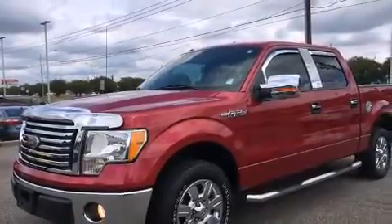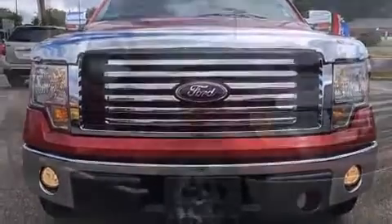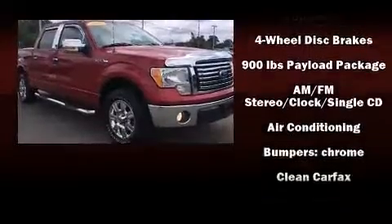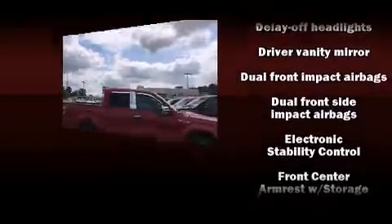Audio features include an AM-FM radio and four well-positioned speakers. Ford ensures the safety and security of its passengers with equipment such as dual front impact airbags and front side impact airbags.